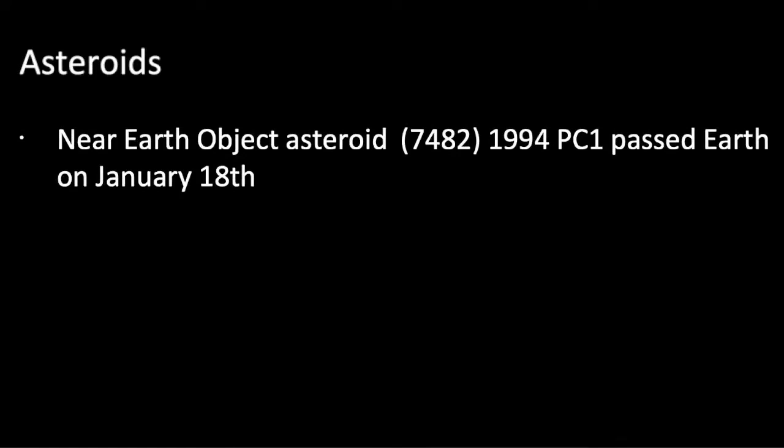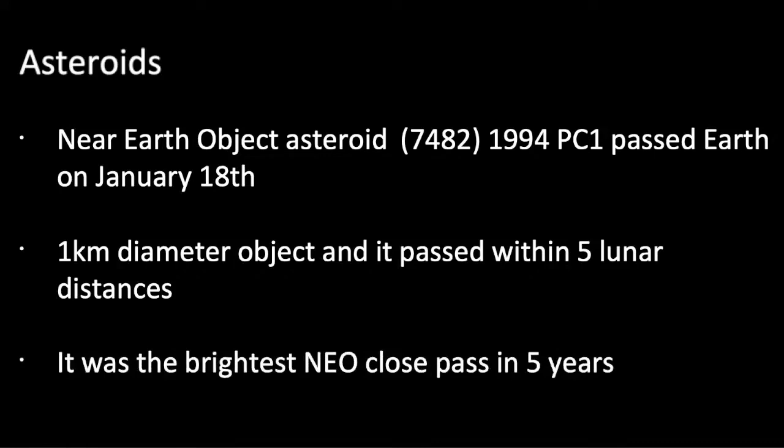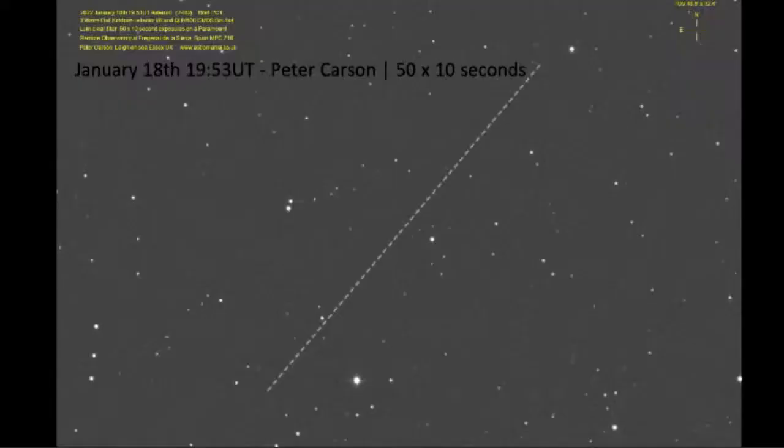Moving on to asteroids — you'll probably have seen news reports about the near-Earth asteroid pass we had recently. We call it a close pass, but it wasn't really that close. This is asteroid 7482, also known as 1994 PC1, which did a close pass of the Earth on Tuesday the 18th of January. It's a one-kilometre diameter object and it came within five lunar distances — bearing in mind how far away the moon is, that's not that close really, but it was actually the brightest near-Earth object pass we've had in five years. This excellent photograph from Peter Carson shows 50 lots of 10 seconds showing how quickly that asteroid moved through the field of view — a pretty fast-moving asteroid.